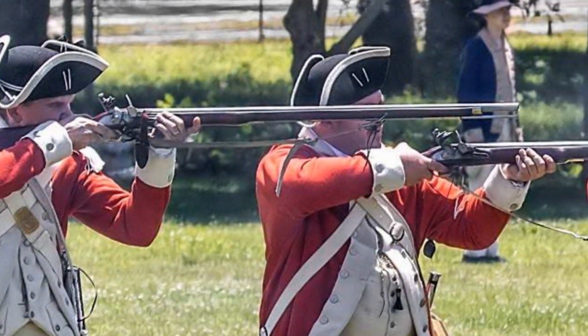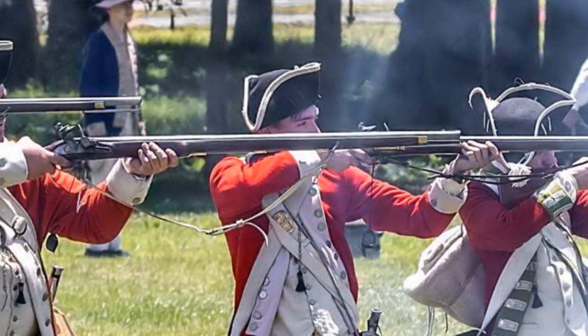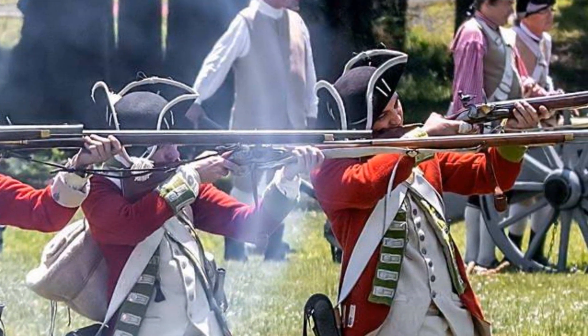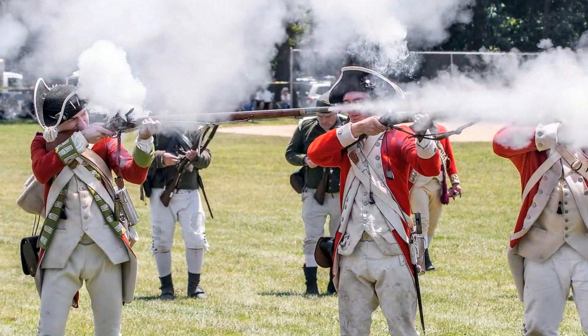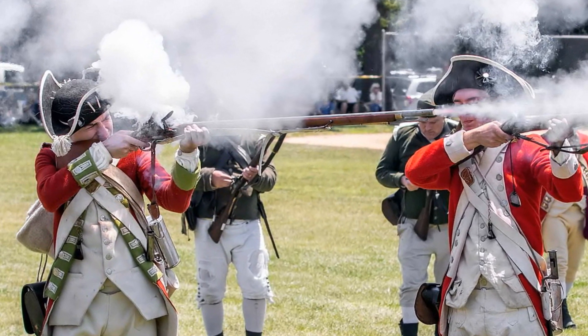I noticed something at my last reenactment, the Battle of Springfield 2019, that I thought might warrant a quick little video. To be more precise, it was actually after the event that someone pointed this out to me. It was mostly as an aside, an interesting little observation, as we helped to strike our camp.